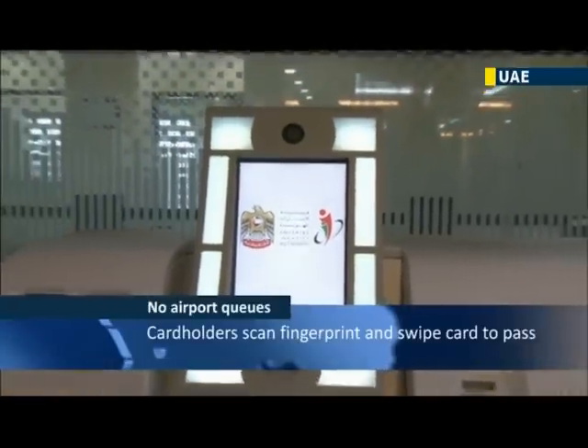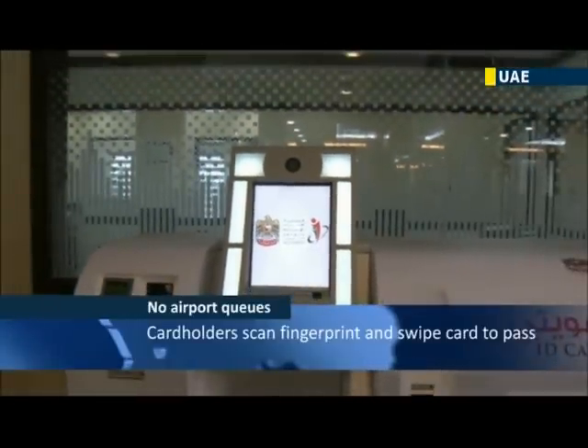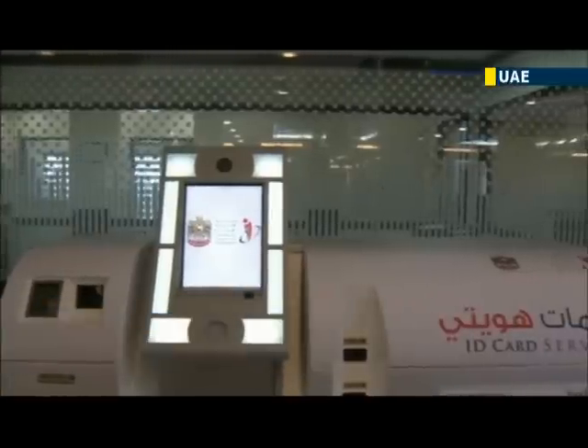The UAE requires its citizens and foreigners with long-term visas to have an ID card, with fines that grow the longer one is without it.